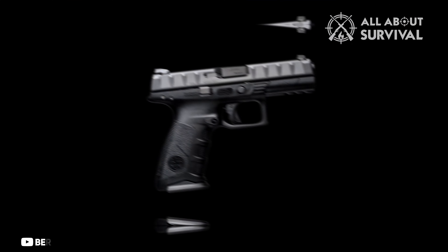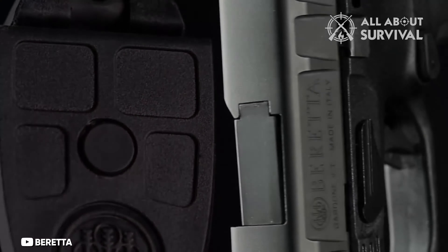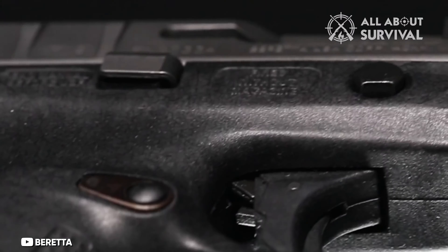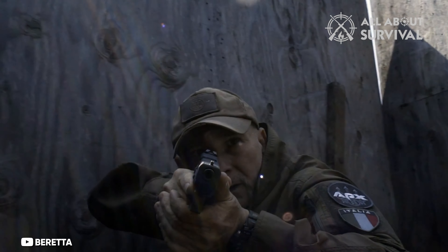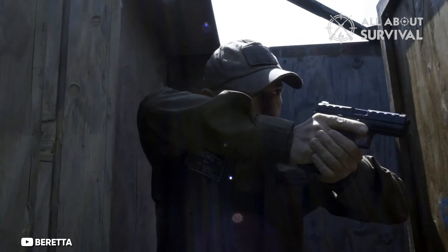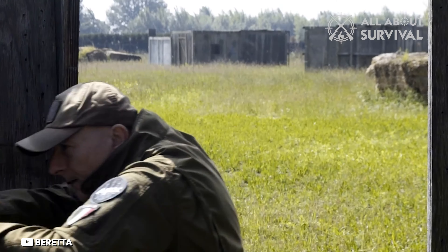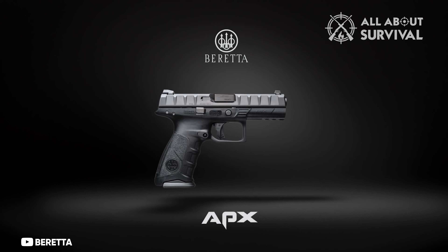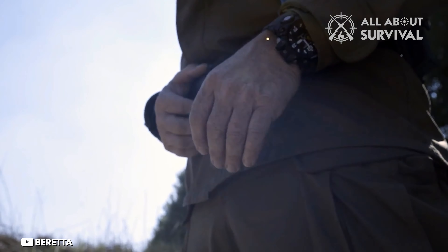Number 3: the Beretta APX. While Beretta is known for double-action autos, the APX is a polymer-framed, striker-fired handgun — in essence, an Italian Glock. However, in typical Italian fashion, it has panache. Per Army specifications, it has modular back straps so you can alter the grip, along with ambidextrous slide release levers and a switchable magazine release. The grip housing has understated finger grooves for comfort and a good shooting grip, and the slide is machined to be extremely grippy so you can run the gun in any conditions. You can order the base gun or get one of the tactical models.